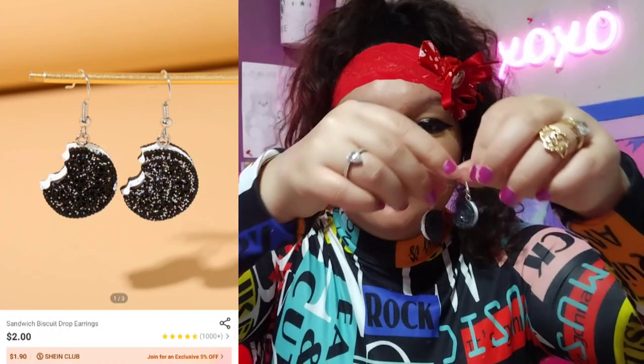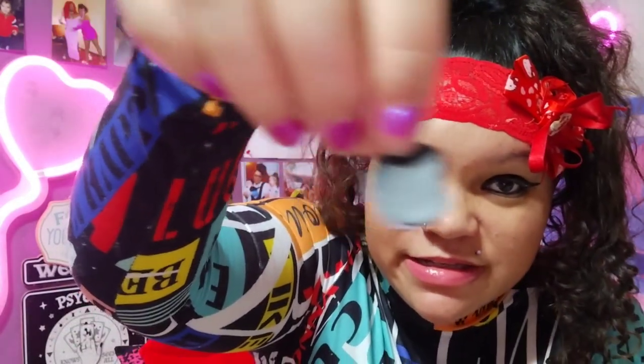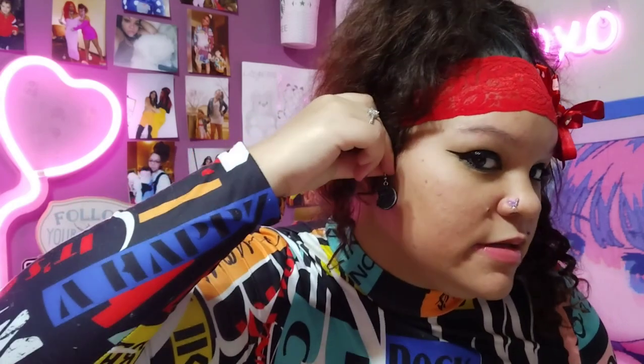So I got these earrings because growing up one of my best friends, her name was Chelsea. She used to call me her little Oreo because I'm mixed — I'm black and white. So I had to get these little Oreo earrings — they're like really cute and sparkly. The backside isn't though, the backside's just plain. I wanted them to be a little bit bigger, but they're still a good size, still cute. They're just fun and playful — they're adorable.